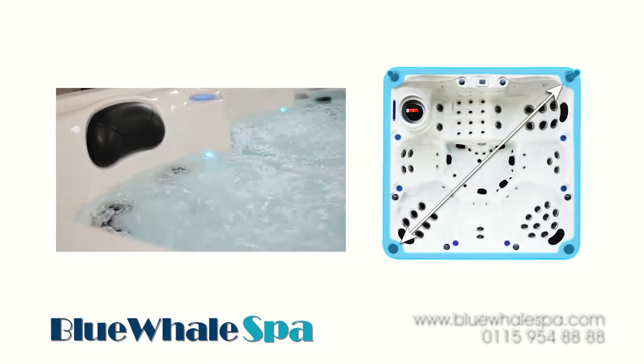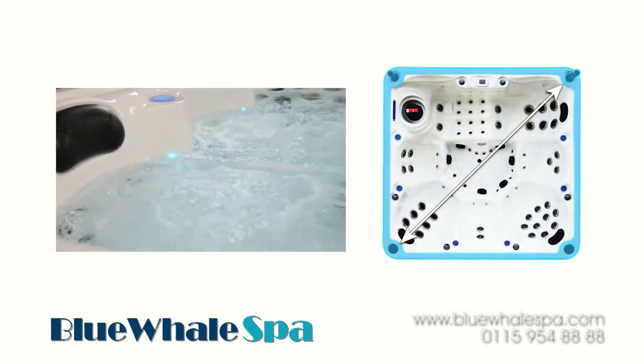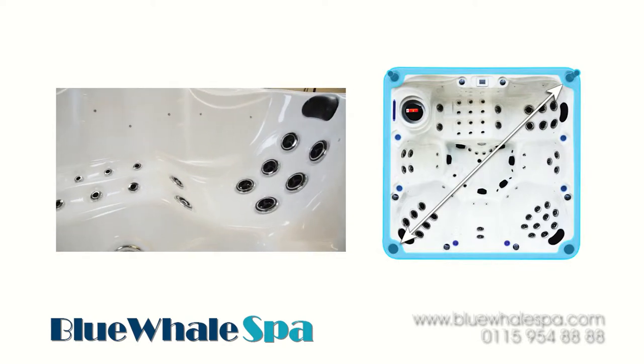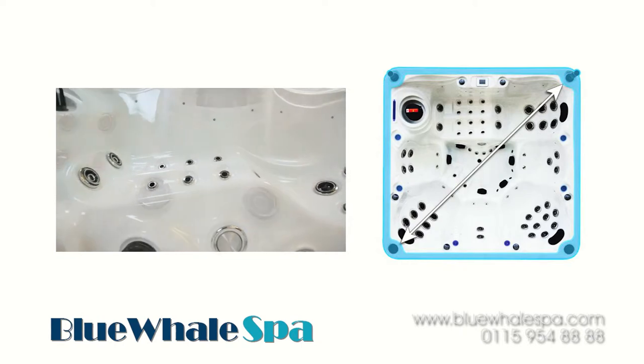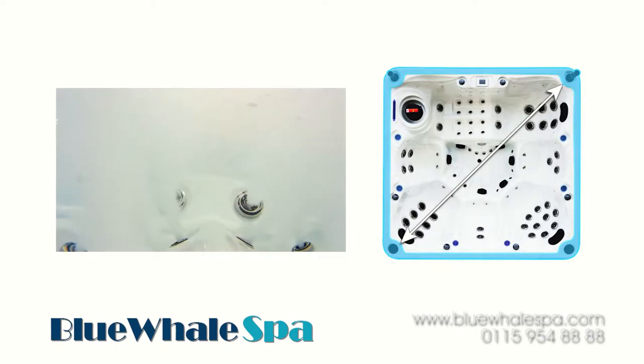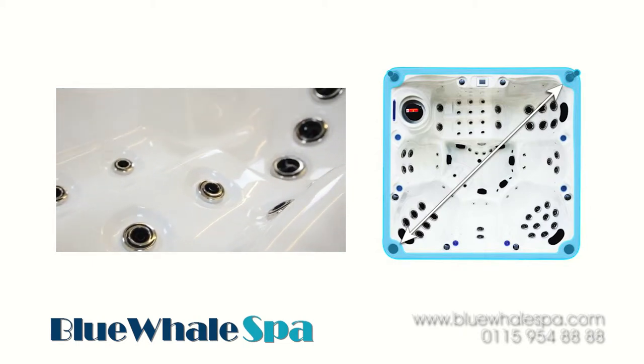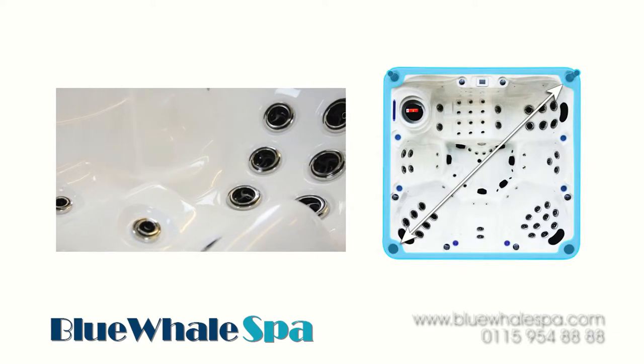Another significant improvement is greater internal space within the tub. The repositioning of the pumps has allowed us to create a shell with a considerably slimmer topside border. This gave us scope to design a tub that, for its external dimensions, offers unparalleled internal space so that everyone in the tub has more personal space while retaining that all-important relaxed seating position.